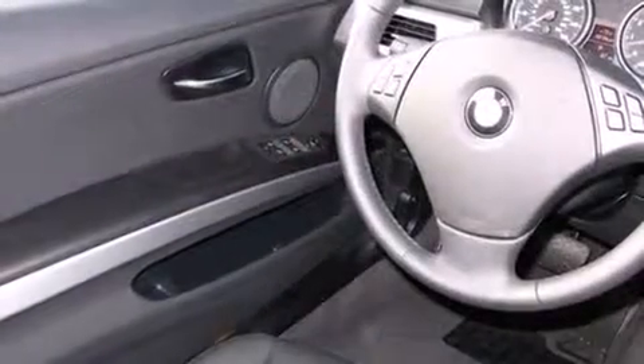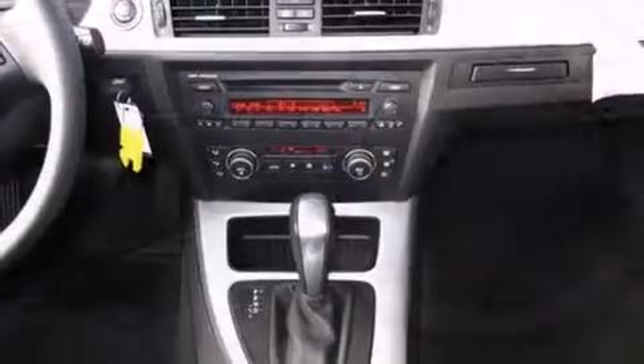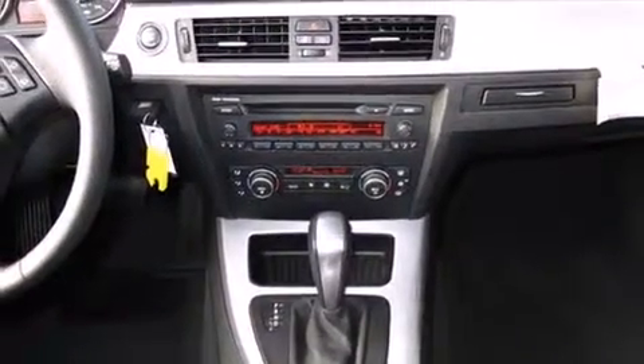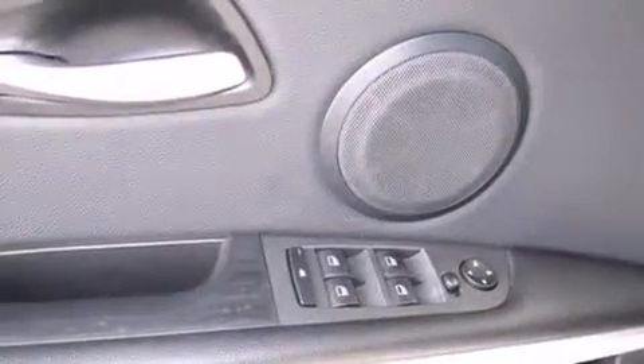Everything is where it ought to be, from the dashboard controls to the door locks and window controls. With high-intensity discharge headlights illuminating your path, you'll always appreciate maximum visibility. BMW also prioritized safety and security with features such as anti-whiplash front head restraints and ignition disabling.